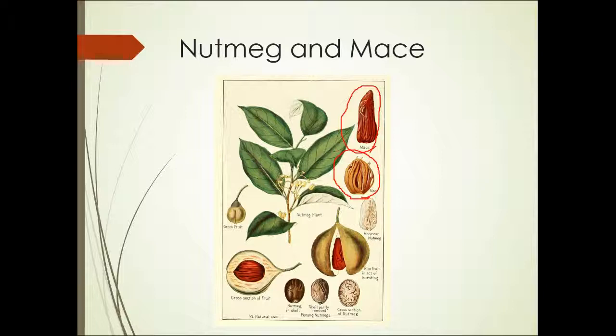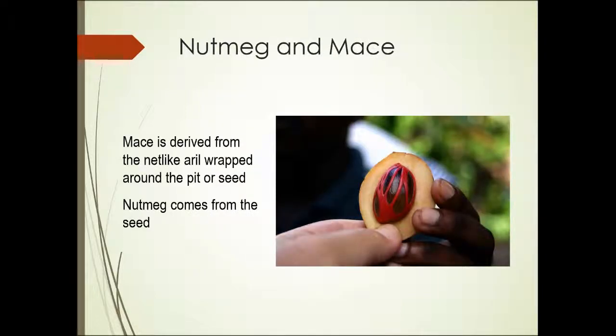Let's take a look at this next photograph. Here you can see the seed inside the fruit. The fruit is not used at all as either of these spices. The red net-like aryl stretching across the seed is where mace is derived. The dark brown seed that you can see is where nutmeg comes from.